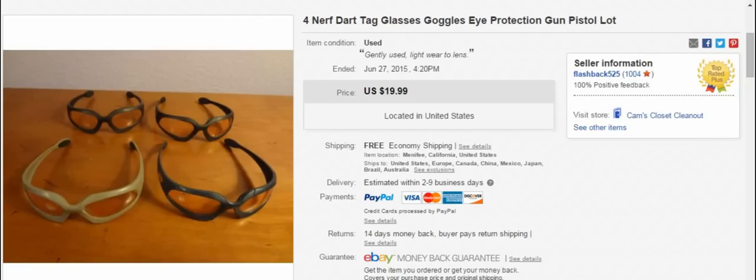I've had these listed for a while — they're Nerf Dart Tag glasses, four different pairs. May have a couple bucks invested in all of them. Sold them for $20 with free shipping; they shipped first class, so that was pretty easy. I think next time I'd probably set them up as $15 for a pair with free shipping and try to sell them that way — I think I may be able to squeeze a couple more dollars out.